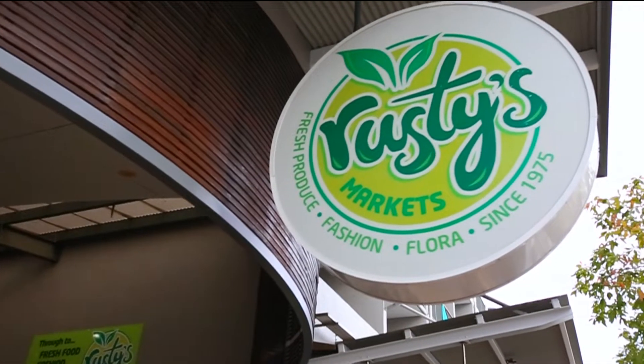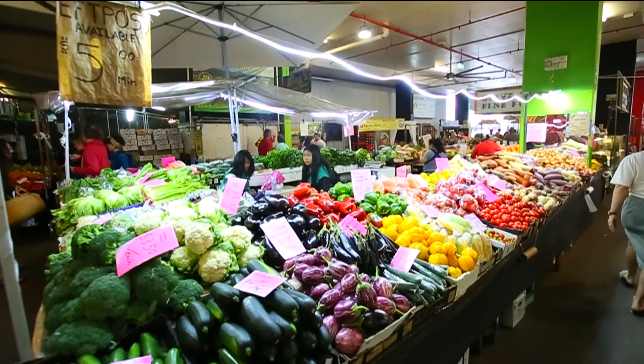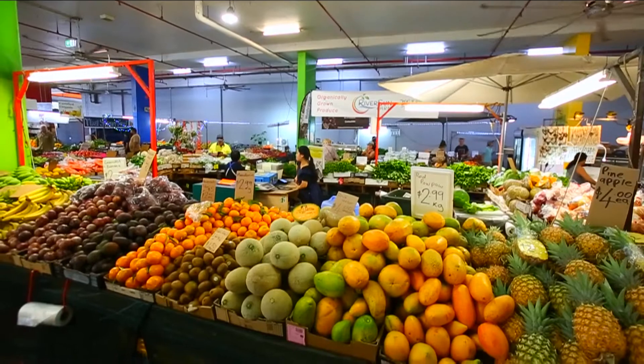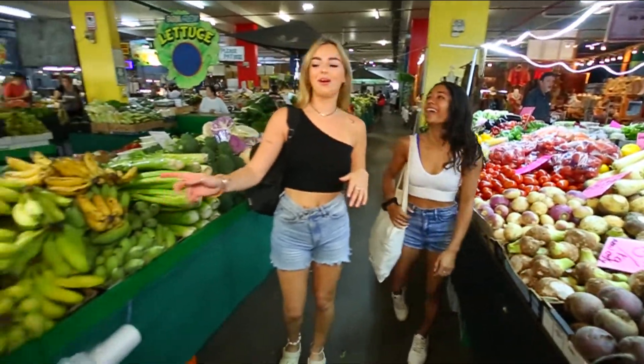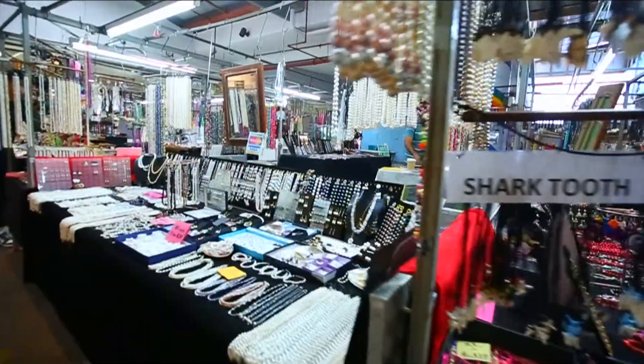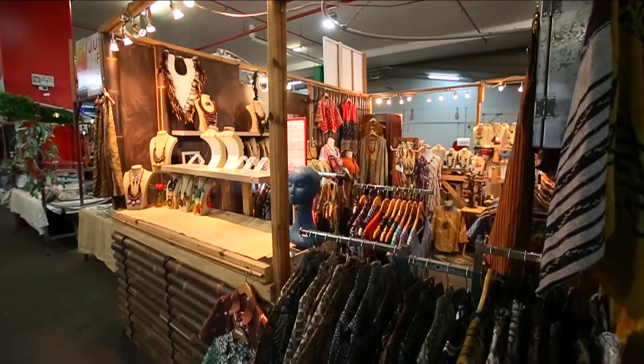Located next door, you'll find Rusty's Farmer's Market, open every Friday, Saturday and Sunday. The market will provide you with the best fruit and vegetables that Cairns has to offer. You'll also find jewellery, clothing and lots more.